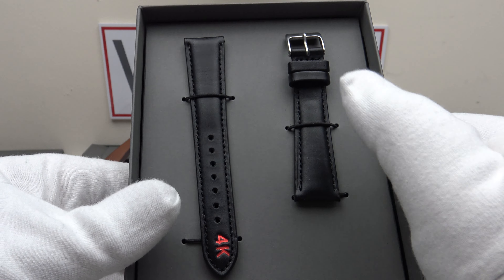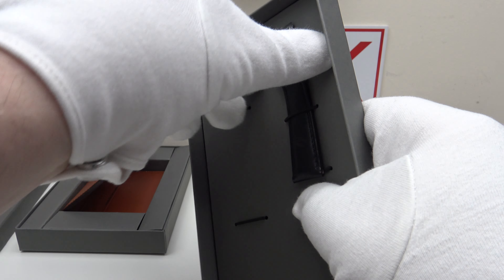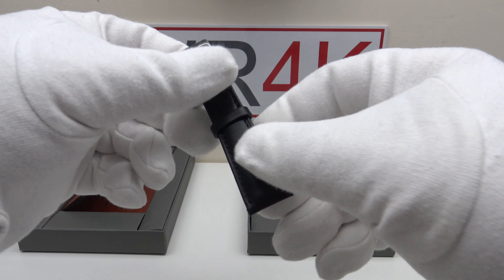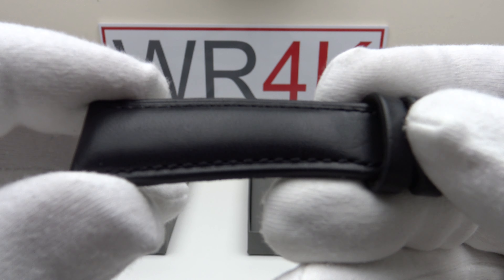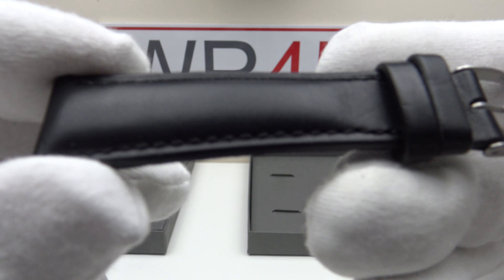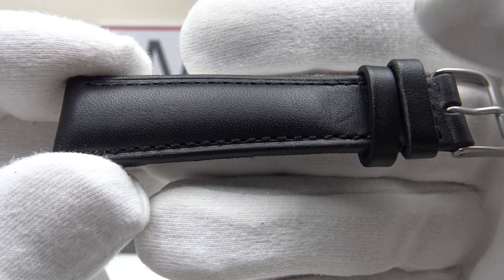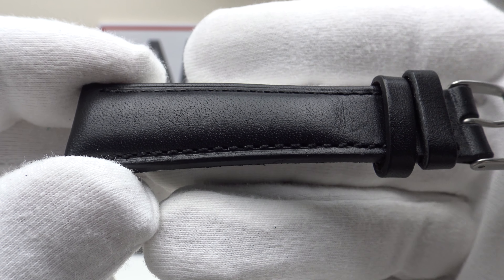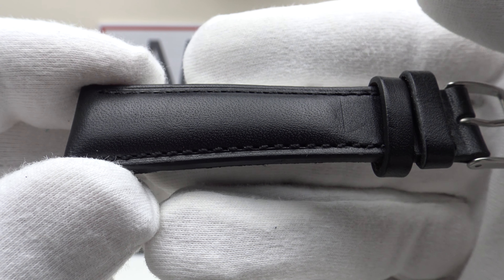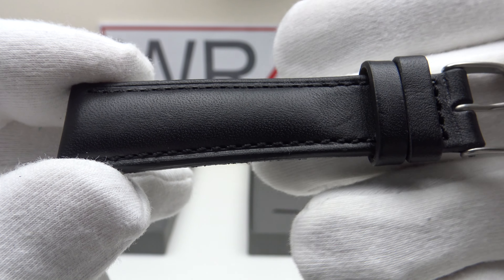Now onto the leather strap. This is the black version. The classic watch strap is available in the same three color options: cognac, chocolate, or black. This black version is one of my personal favorites — very aesthetically pleasing. Again, it's made from vachetta leather made in Tuscany, Italy. The wallet is made in Porto, Portugal, but this classic watch strap is actually made in Italy.